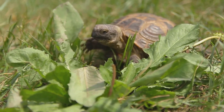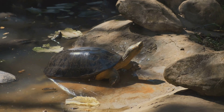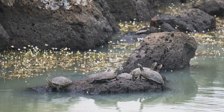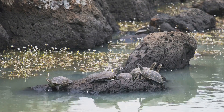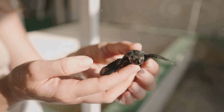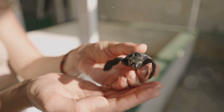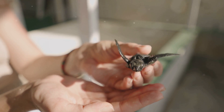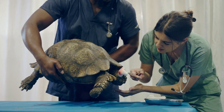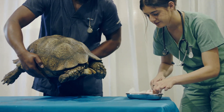Ensure adequate UVB lighting for proper calcium absorption, as UVB light is crucial for your turtle's shell and bone health. Create a spacious enclosure with designated basking areas — turtles need space to move around and bask to regulate their body temperature. Avoid overcrowding and handle your turtle with clean hands to prevent stress and the spread of germs. Remember, regular vet checkups are crucial for early detection and treatment of any potential health issues.